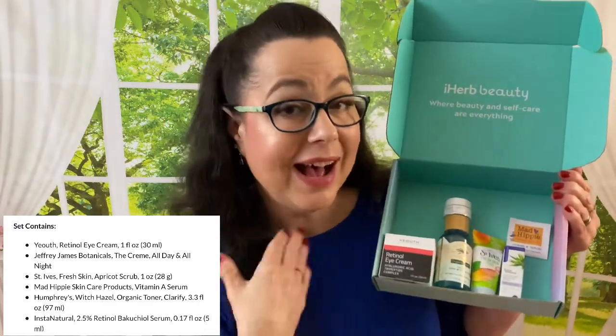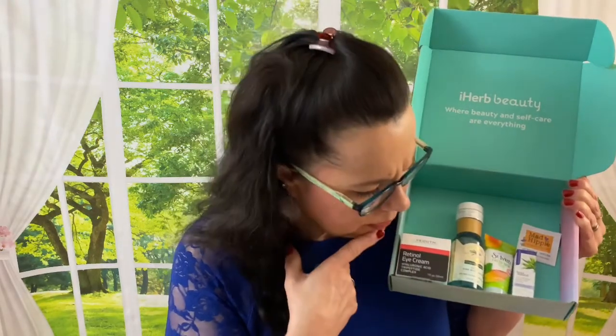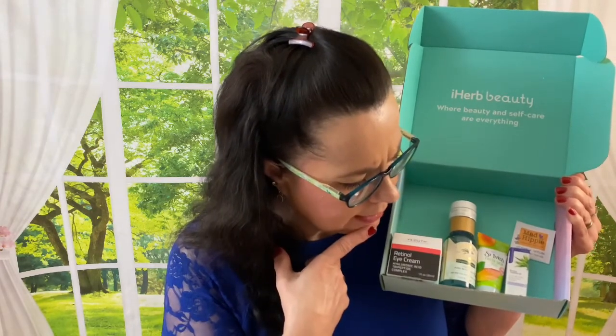What did you guys think of this box? I think for $9.50 it's definitely worth it. They have seven other boxes and I'm definitely going to go back and order some of the others — the back detox box was interesting to me, and I think the self-care box too. If you guys go over there, remember I have a discount link for new customers and existing customers — two different referral links. If you order this box or one of the other boxes, please let me know in the comment section. Would you be interested in seeing more of the other boxes? I hope you have a great day and I'll see you in my next video.